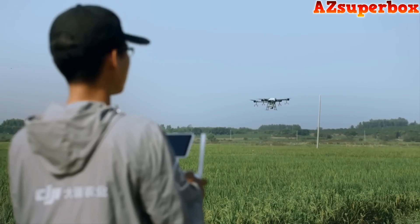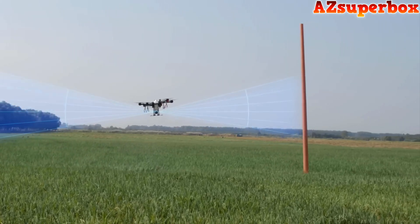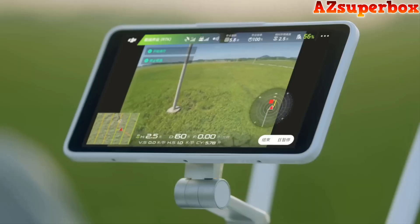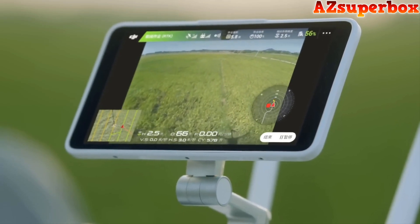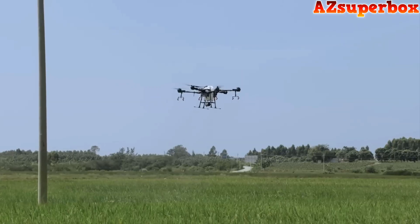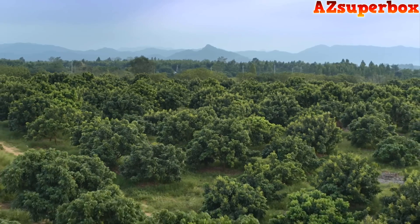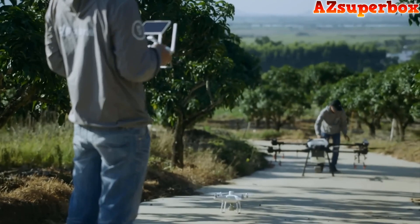When encountering an obstacle, the T16 detects the obstacle's orientation and distance to it, automatically planning a flight path to circumvent the obstacle. Pilots can view the live video feed and adjusted route on their remote controller. After circumventing the obstacle, the T16 will automatically resume spraying. To target unevenly distributed fruit trees and varying heights, the T16 comes equipped with intelligent solutions.